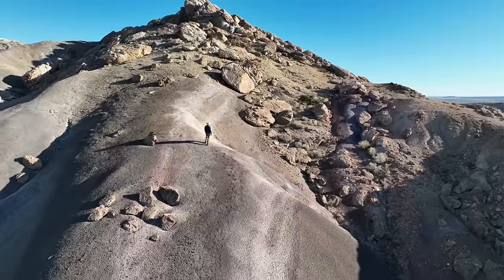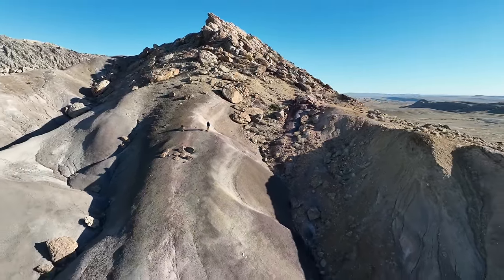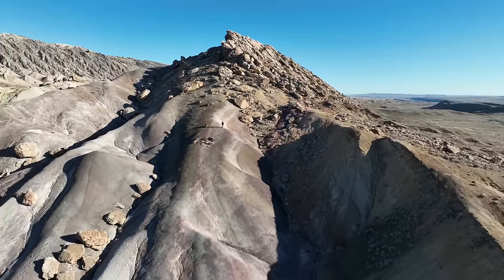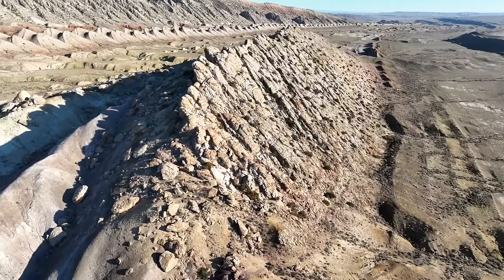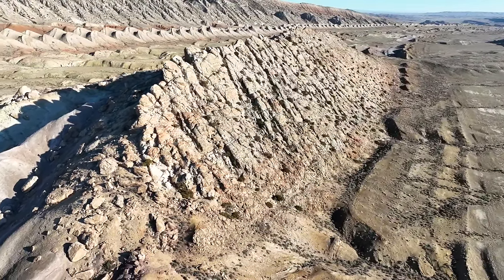I never cease to be amazed by the profound history of our planet, and that with a few basic skills we can decipher the stories left behind in the rocks. Who could have imagined that this monument is a river into the sky?